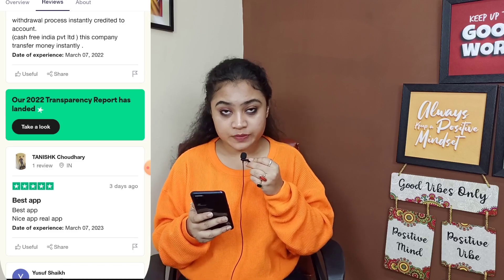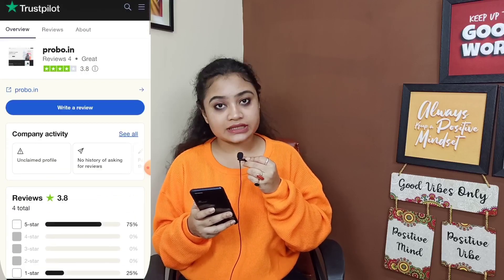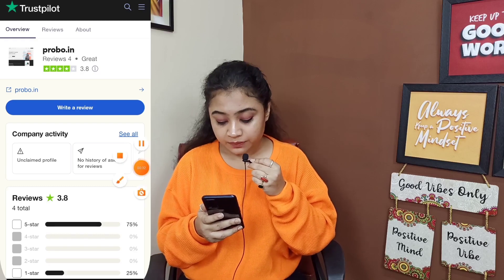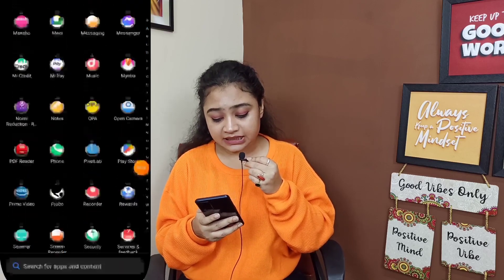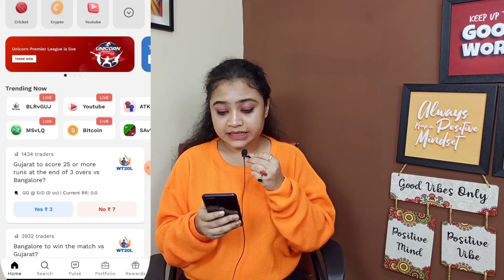From the description box, you have to go directly to the website. The registration process is very easy — I will not show you directly, I will go to the app. You can see the sign below. This is the Provo app, this is the Provo website, and you can see the main website.